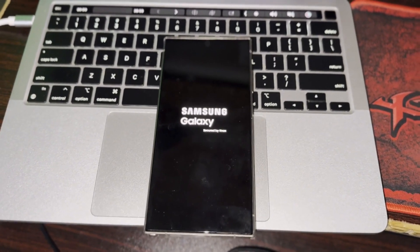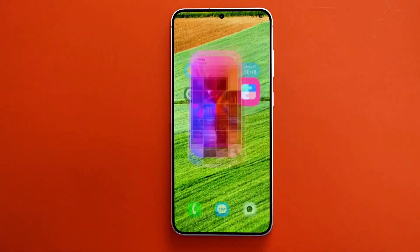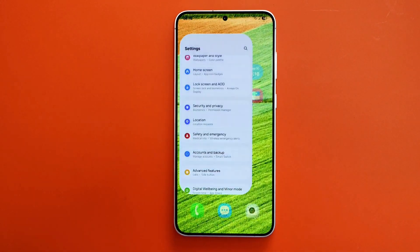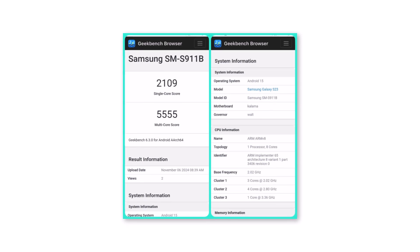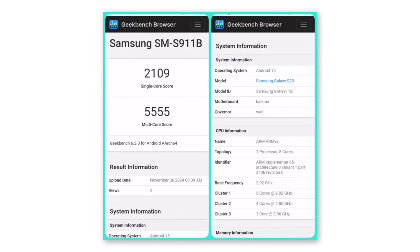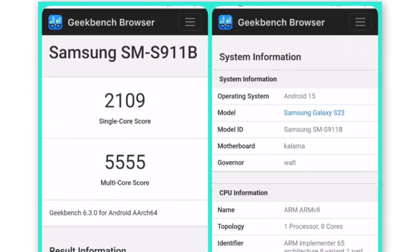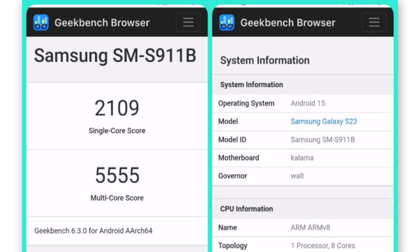Although the release is still a while off, early signs of One UI 7's performance improvements have already emerged for the Samsung Galaxy S23. A recent Geekbench listing for the base Galaxy S23 model running Android 15 and One UI 7 reveals impressive scores: 2109 in single-core and 5555 in multi-core tests.